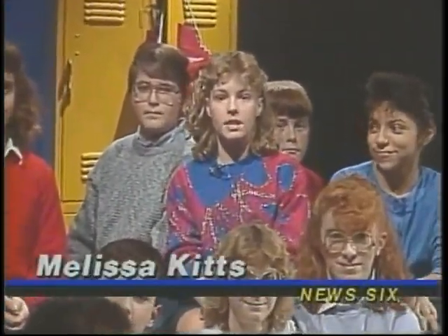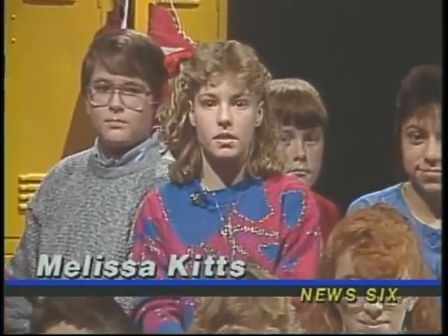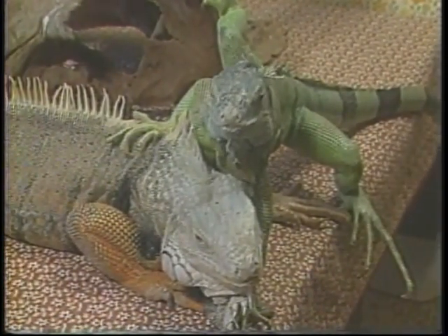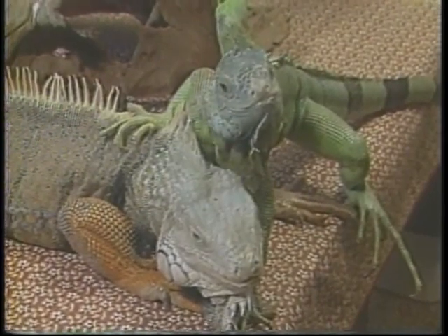Jameson Shrode has an unusual collection of pets — they're lizards. News 6 got an up close look at the scaly bunch. Jameson started his collection with just one lizard and now he has 14 of all kinds.